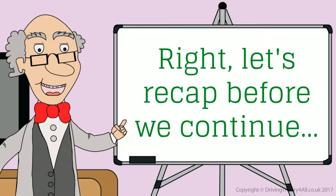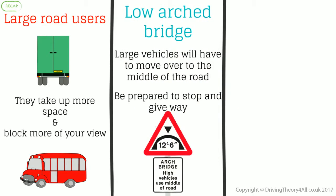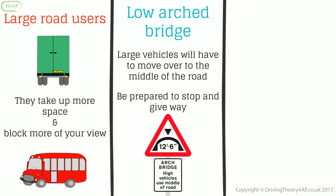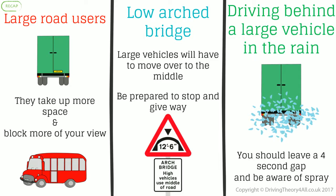Let's recap before we continue. Large road users: they take up more space and block more of your view. Low arched bridge: large vehicles will have to move over to the middle of the road, so be prepared to stop and give way. Driving behind a large vehicle in the rain: you should leave a four-second gap and be aware of spray.